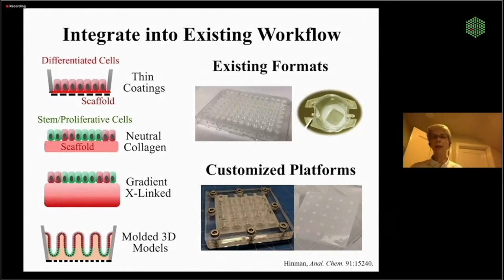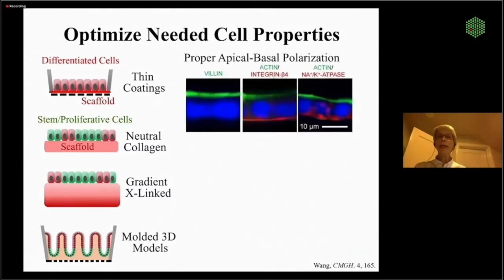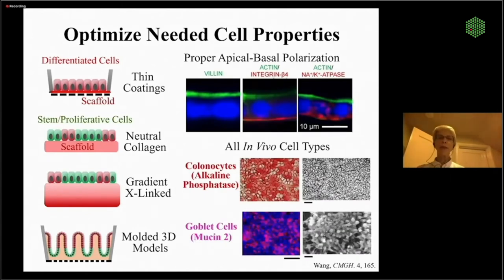We also want our human cells to be really nice, happy, well-behaved human cells. We make sure there's a luminal-basal or apical-basal polarization in the intestine, which is critical because absorbed nutrients flow in one direction and waste is excreted. For example, integrin beta-4 must be down on the basal side, with actin up in a carpet of microvilli on the upper side. In our primary cells, we have every single in vivo cell type present — colonocytes, goblet cells making mucus, enteroendocrine hormone-secreting cells, and others.